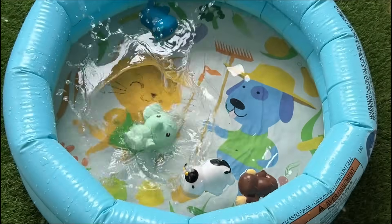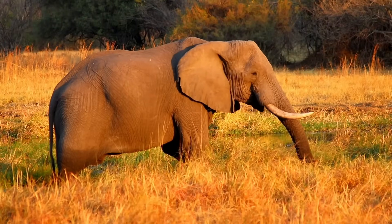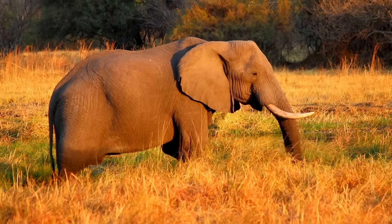Elephants are the largest land animals and have big ears to help keep cool. They use their trunks to smell, breathe, drink, and pick things up.